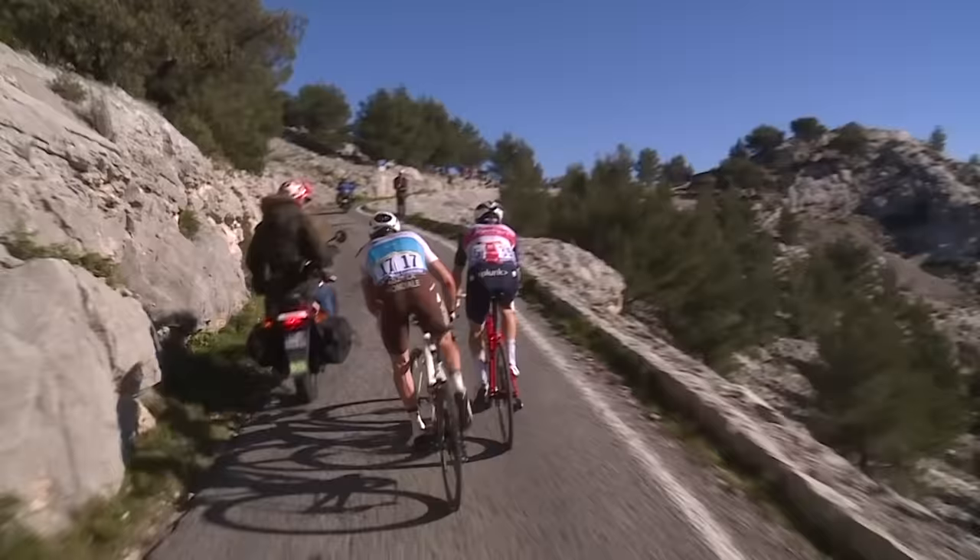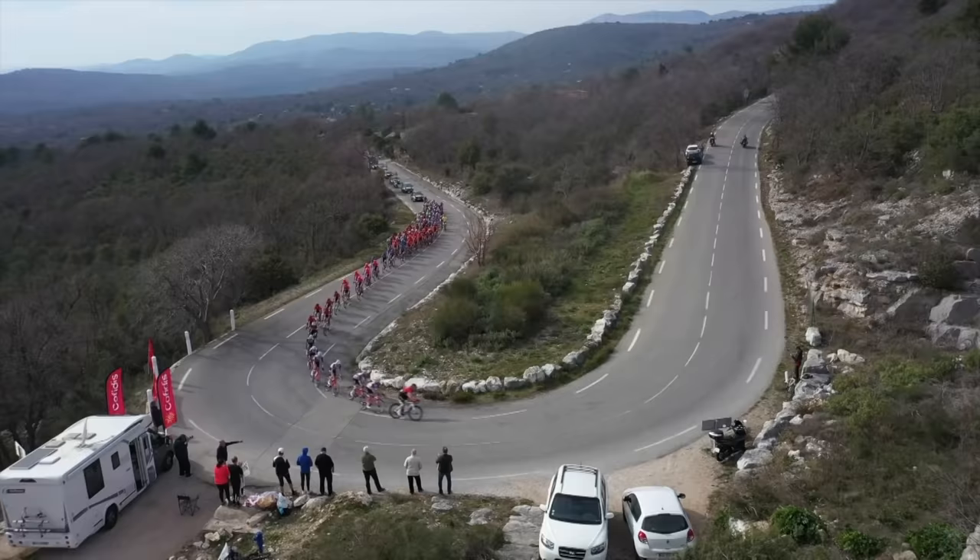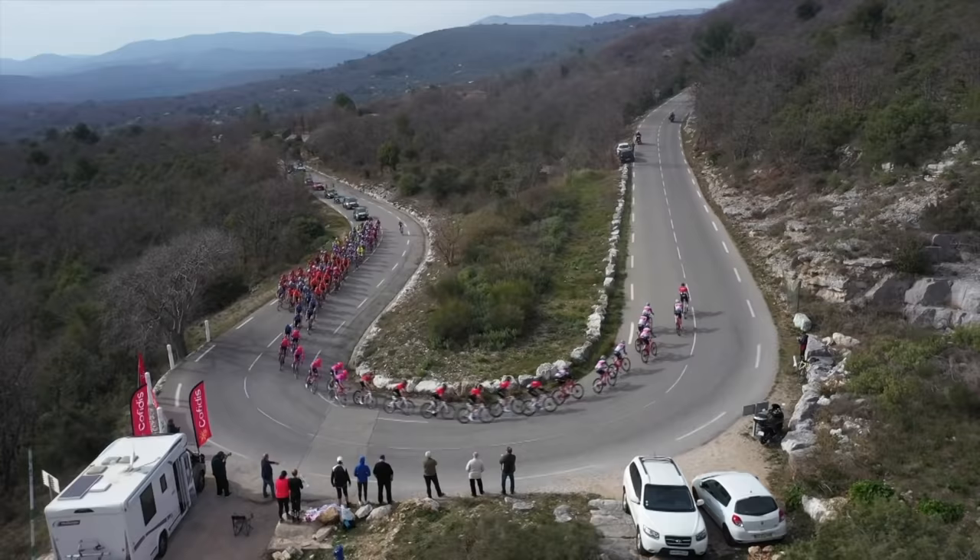But what about when you're climbing? When you're climbing, you're typically riding at a lower speed. Is drafting still important then?